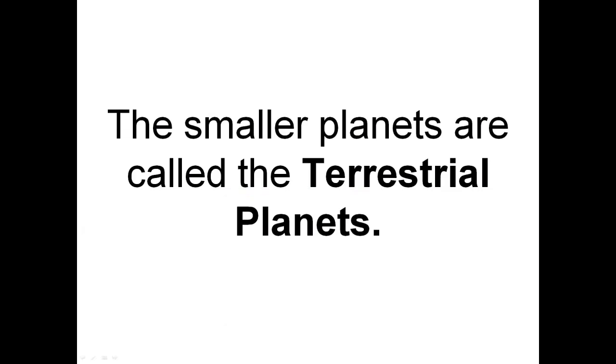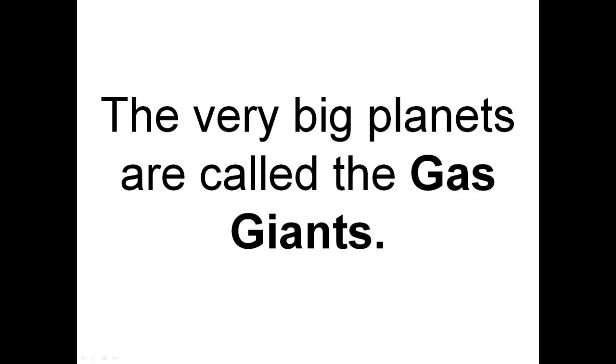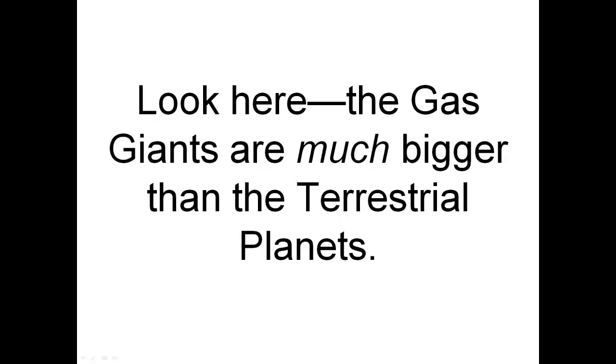The smaller planets are called the Terrestrial Planets. The very big planets are called the Gas Giants. Look here — the Gas Giants are much bigger than the Terrestrial Planets.